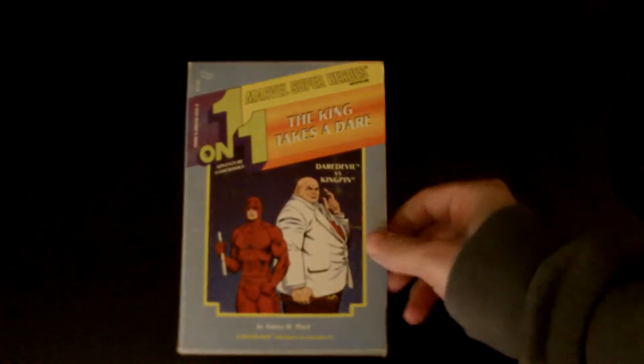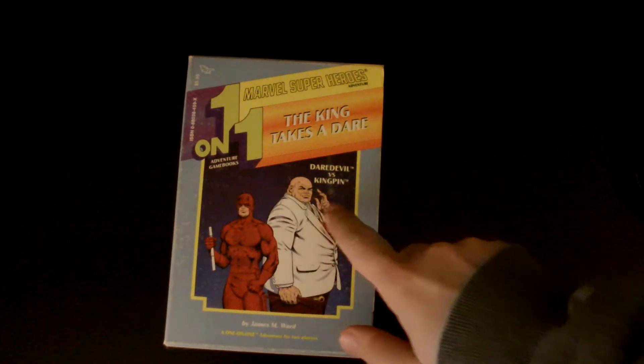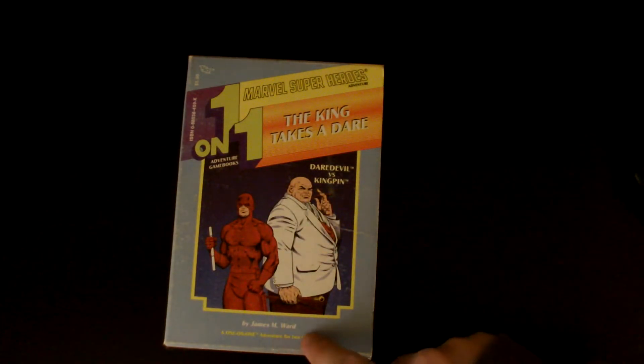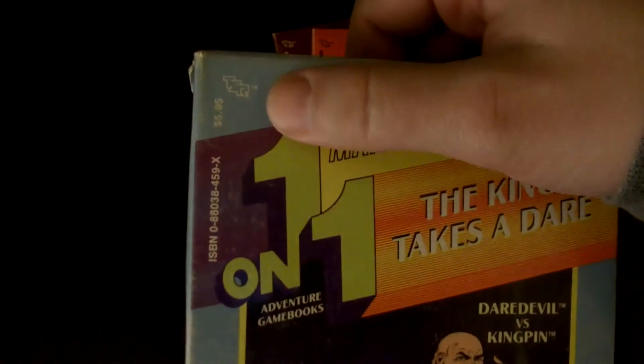This is something you can do with two players. They come in like this — it's Marvel Super Heroes one-on-one adventure game books. This one is Daredevil vs. the Kingpin by James M. Ward. Two books come in there and you just pull them out and get two game books. This was by TSR — for $5.95 you'd get two books.